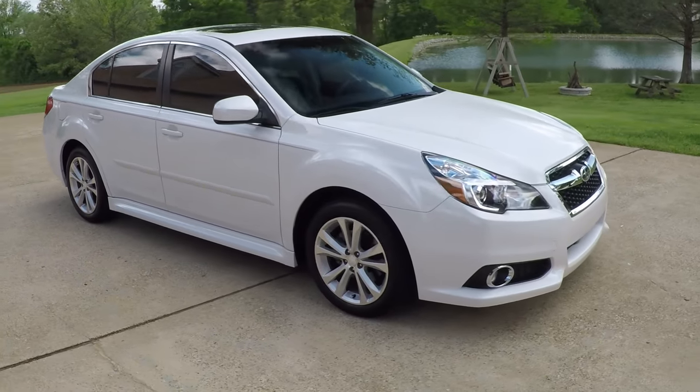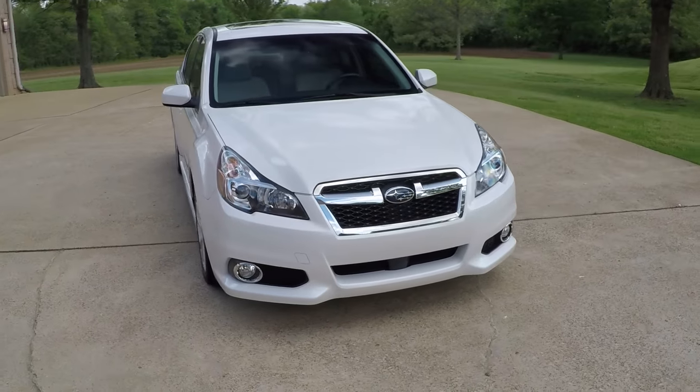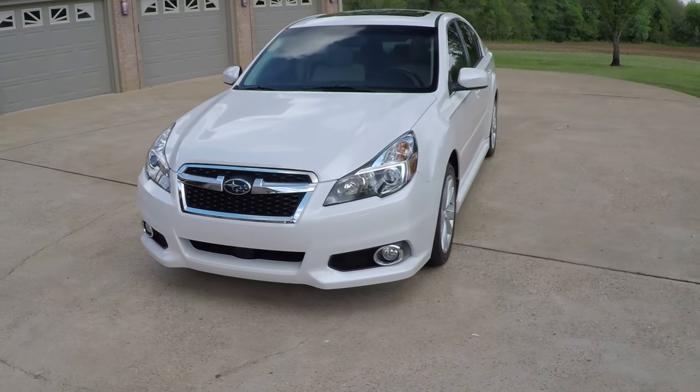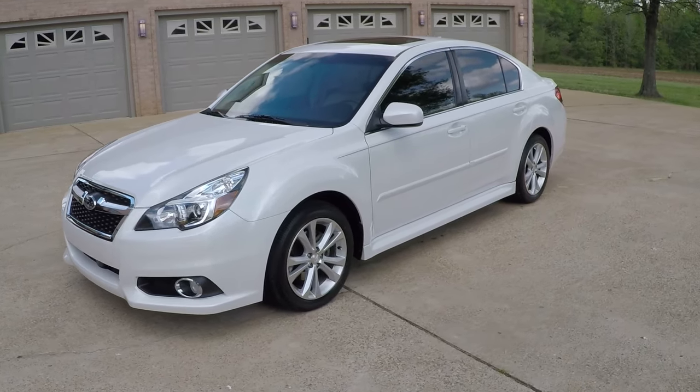This is actually a one-owner, clean Carfax, non-smoker Tennessee car — no rust. You see a lot of these cars are from up north because that's where they're real popular, but this is a local car. It's in like-new condition.